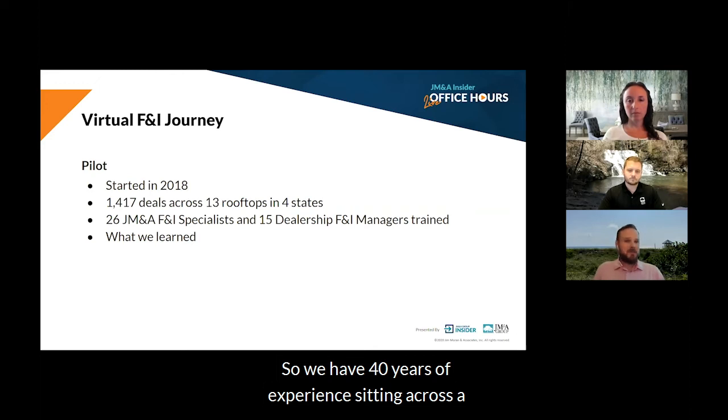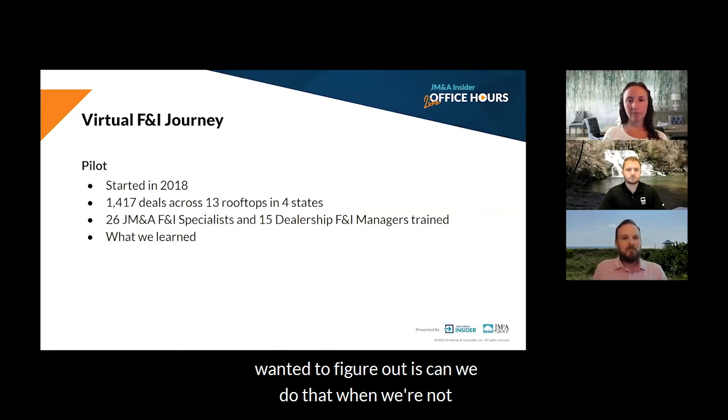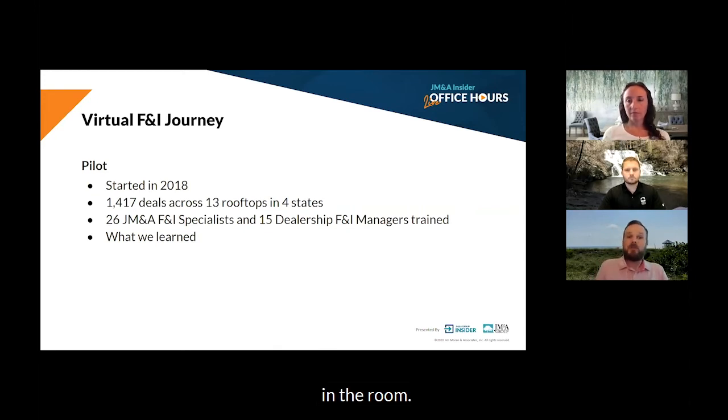We have 40 years of experience sitting across the desk from the customer, presenting a menu, selling F&I products, and I think we've gotten pretty good at it. But what we wanted to figure out is, can we do that when we're not in the room?